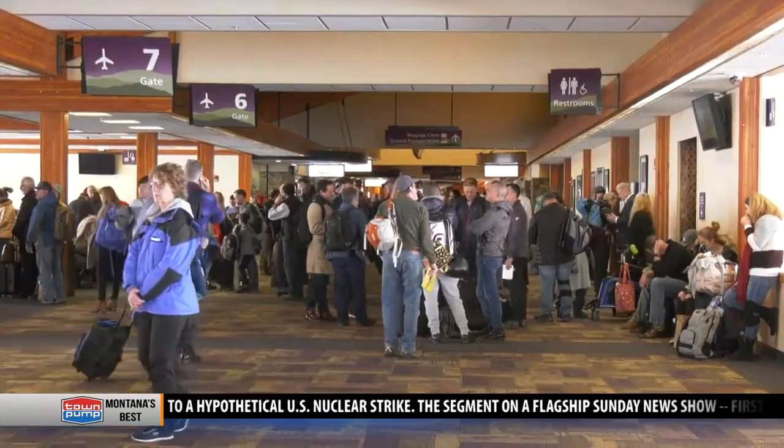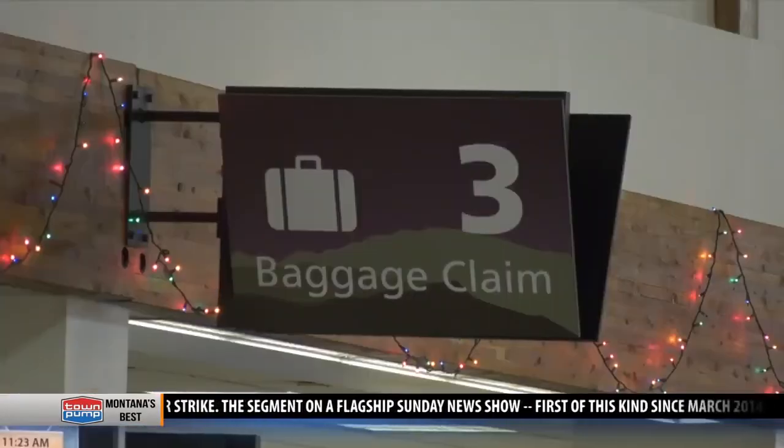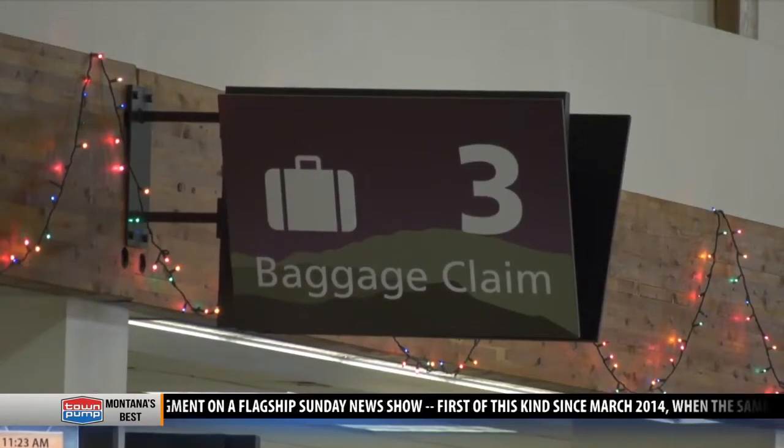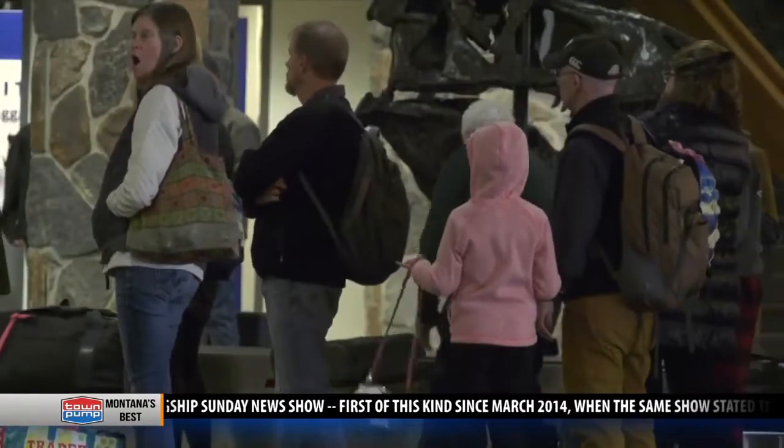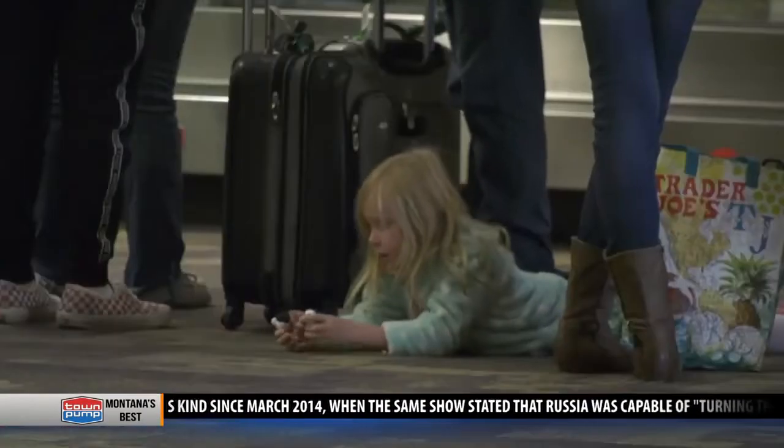Over a million passengers passed through Bozeman Airport last year. With these numbers expected to increase considerably, the airport will be adding four new gates to its terminal, a project that will start almost immediately.